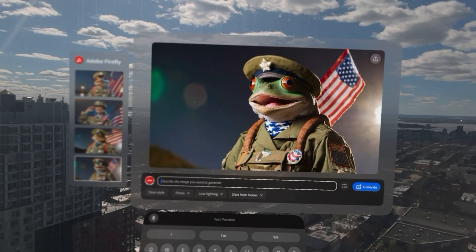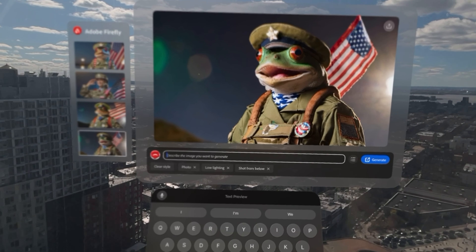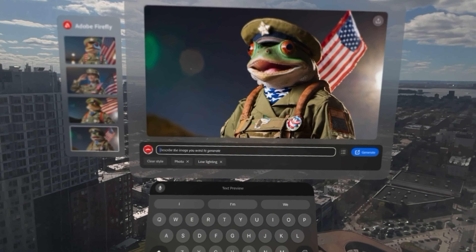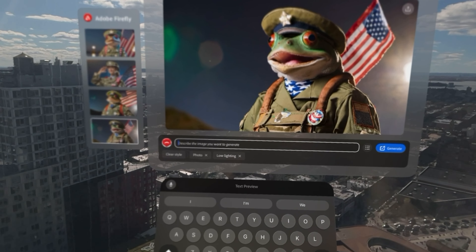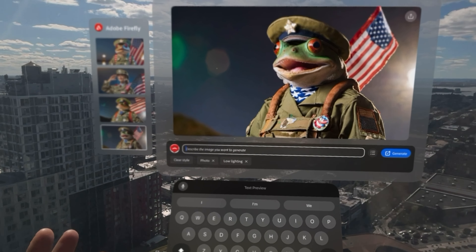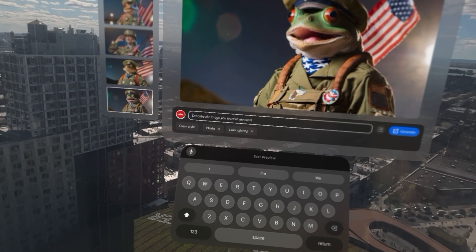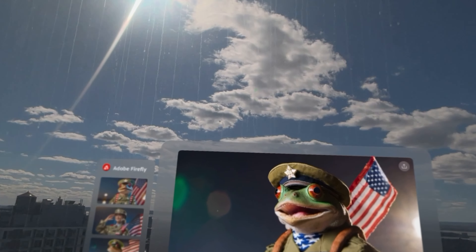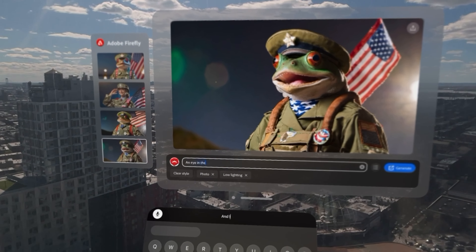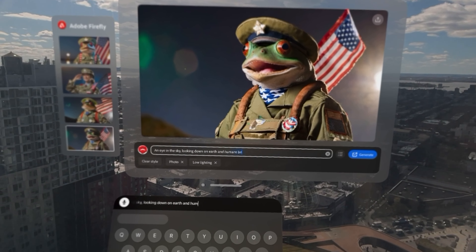In that series they talk about these sofons that are the size of protons — sentient computers being sent to Earth to monitor and watch everybody. The sofon can actually expand, unfold, and cover the Earth completely. In that particular scene there's an eyeball generated in the sky. So here's today's prompt: an eye in the sky looking down on Earth, and the humans beneath are very scared.